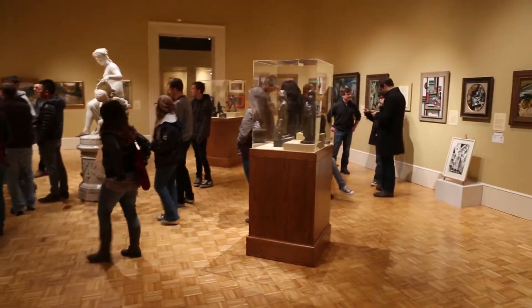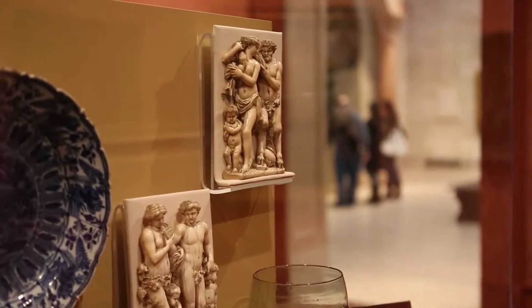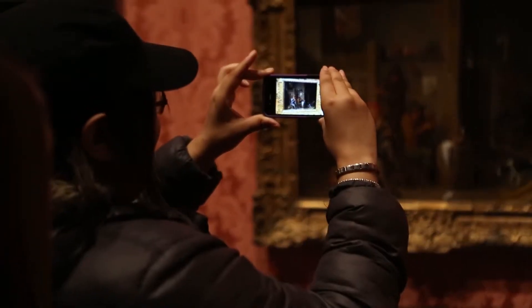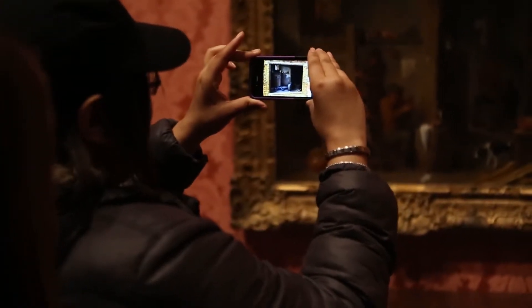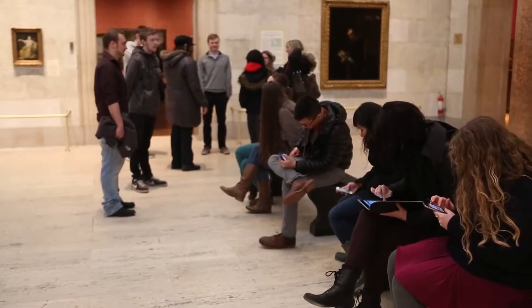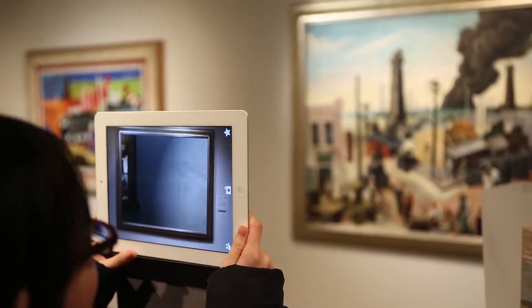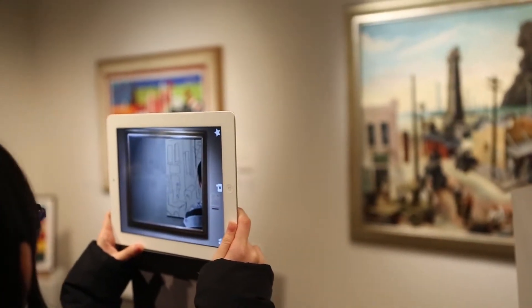It's a collaborative course between photography and 3D digital graphics, and we're utilizing an augmented reality platform to animate 10 of the paintings in the permanent collection here at Memorial Art Gallery. First they download the application, and once they do that they have to follow our channel. Once they get connected to the channel, all they do is point their phone at the painting and then the painting comes alive.